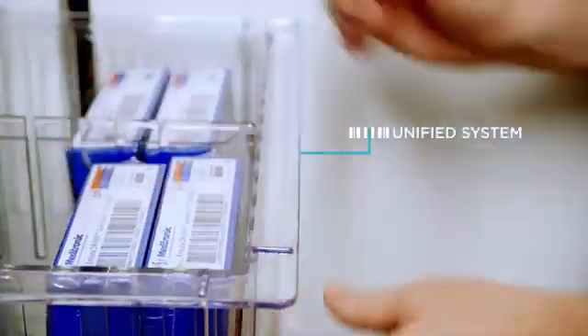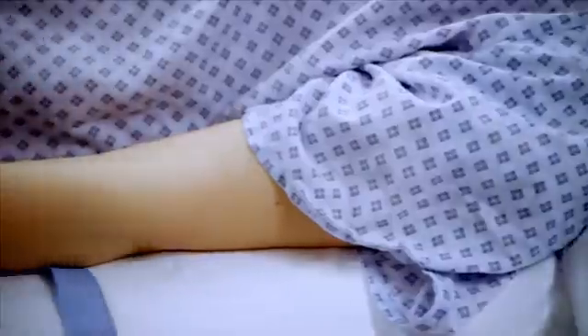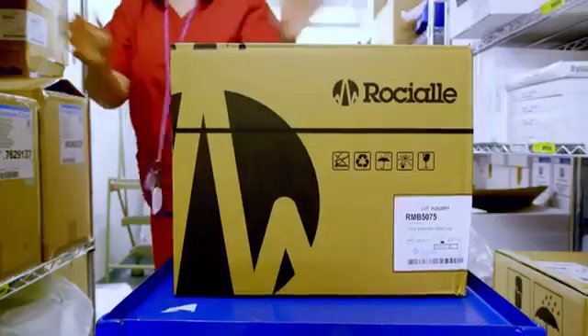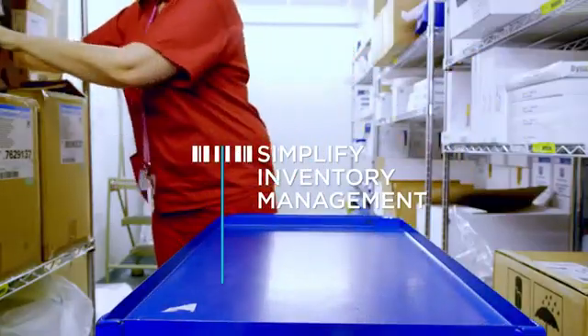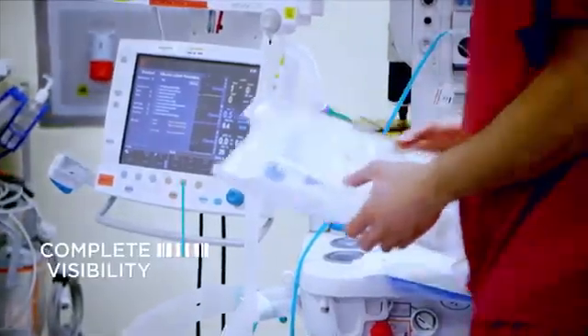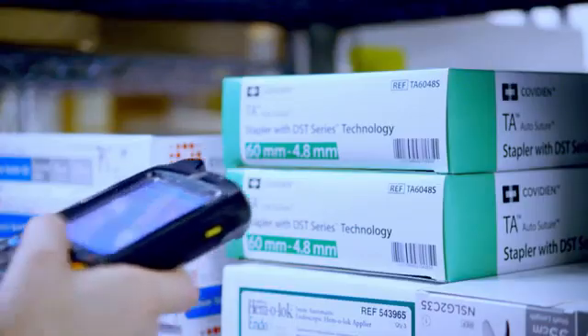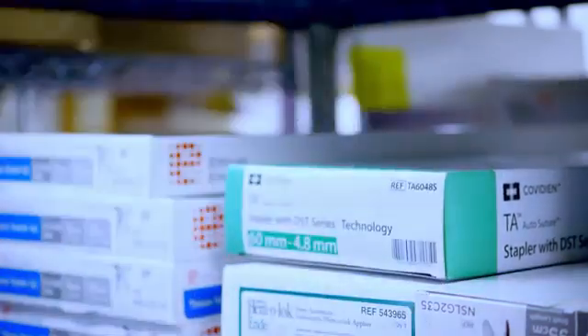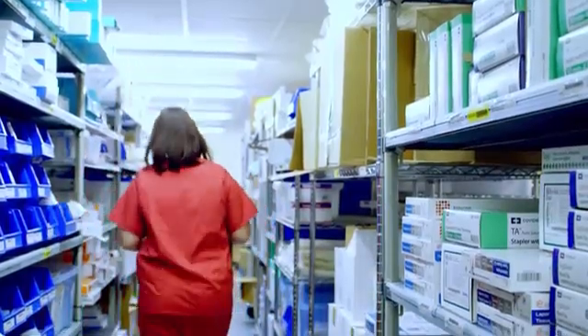Bringing together a unified system to manage all our suppliers, equipment and medication and the treatments we provide is no mean feat. By providing one single way of identifying everything, GS1 standards are helping us to achieve this. Our suppliers, deliveries and products are now increasingly identified using GS1 numbers, which helps enable complete visibility of our inventory across the Trust. GS1 standards ensure that every person in every location is using the same language to describe our inventory.